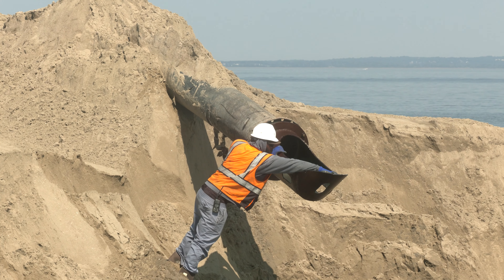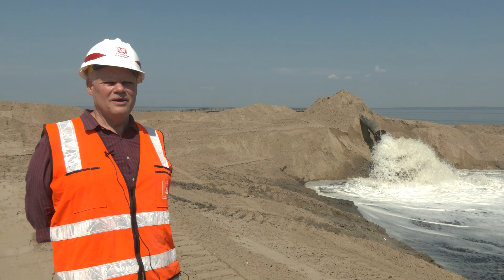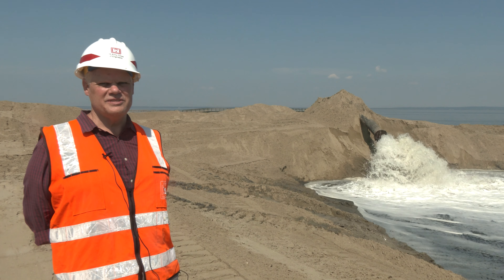This project has taken a lot of people — 20 people have been involved, from the financials to the surveyors to New Jersey DEP and the county — so we'd like to thank them for letting us get on this beach and finding a beneficial use for our sand.